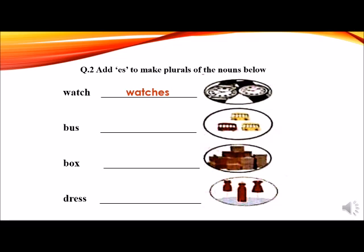Second word is a bus. After adding E-S, it becomes buses. Write buses in the given blank. Third word is a box. It ends in X. We will add E-S at the end and it will become boxes. Write boxes. Fourth word is a dress. The word ends in double S. What do we add at the end to make it a plural? Yes, E-S. Dress becomes dresses. Please write correct spelling of dresses: D-R-E-S-S-E-S.